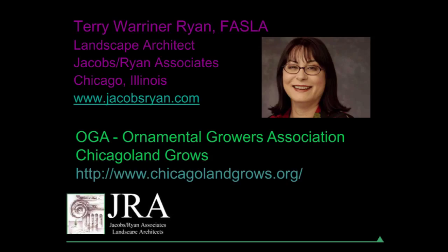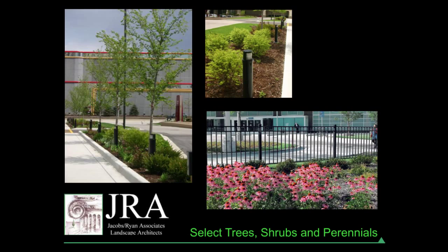I was asked to come here and talk about some of the Chicagoland Grows plants, which I'm very happy to do because I've got some experience with quite a few of them. I'll also speak about the design aspects of plants and the challenges that we face.